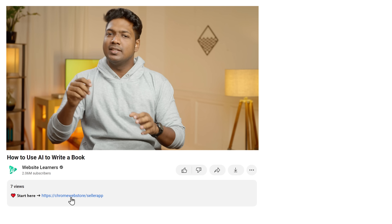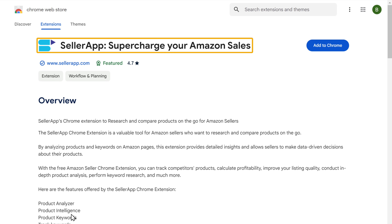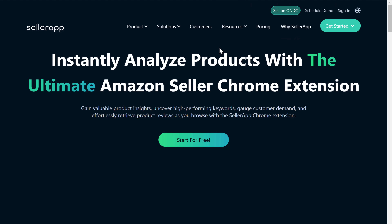So this is how you can search a high-performing topic. Now let's say you have already decided a topic, but you're not sure whether it will perform well on Amazon. In that case, you can use another method to find out how well a book is selling. Just click the link in the description and it'll take you to this extension. This extension will help us see how well a product is performing on Amazon. To add it to Chrome, just click here.